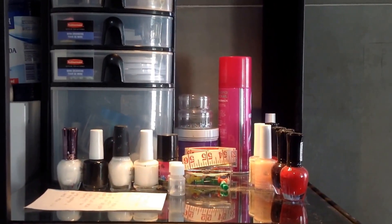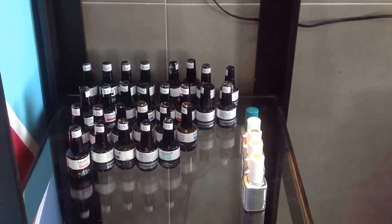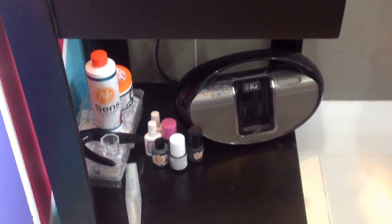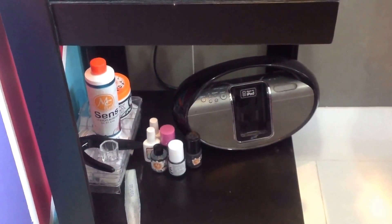Here are all my stamping polishes, and here are all the colors I have of gel, and here are some more. Here I have all my supplies for making acrylic nails, and here I put my iPod to listen to music. On the table there is also a dirty towel which needs to be cleaned.